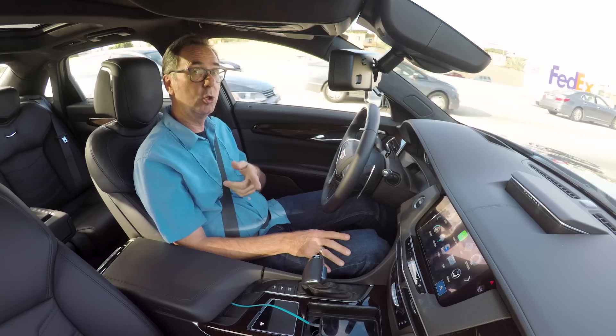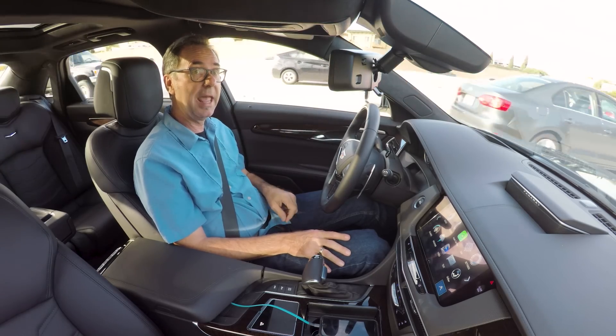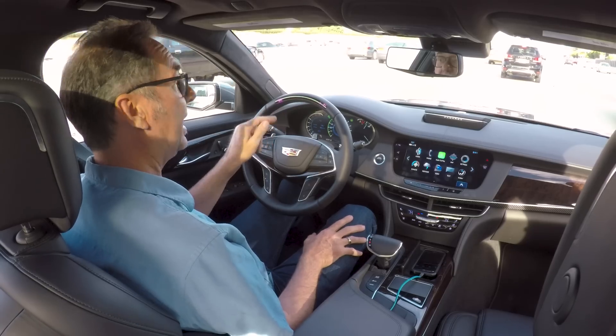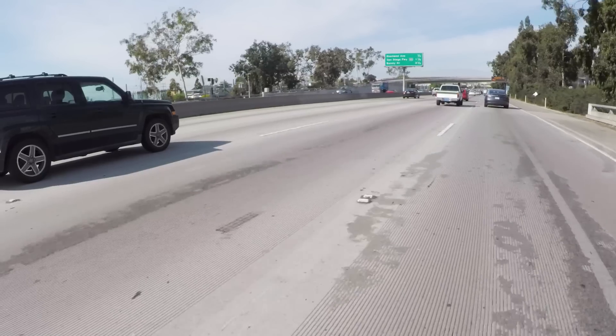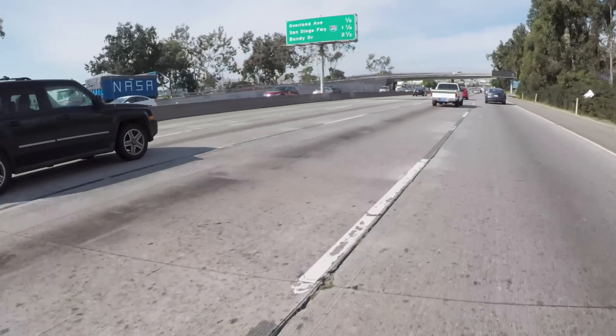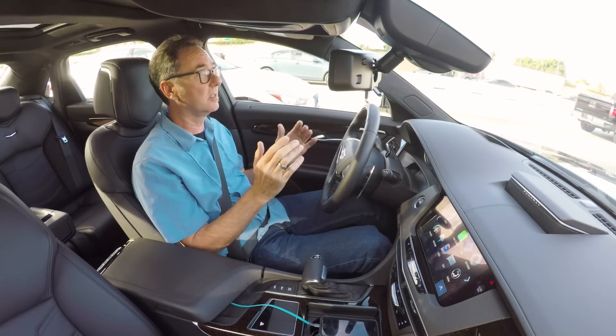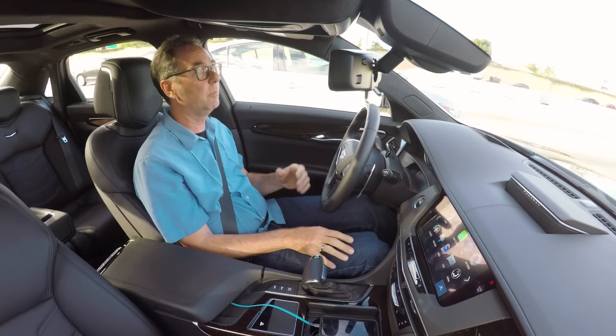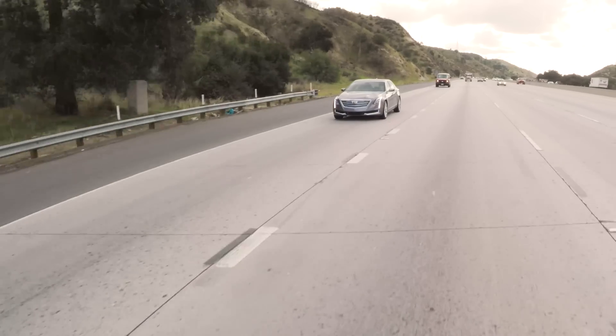If I look over here to the camera too long, eventually it's going to get mad at me and this will start to blink — there it goes. This system has it pretty well under control. But this is not autonomy; this is another step closer to autonomy. We're not there yet because it still needs me to monitor the situation.